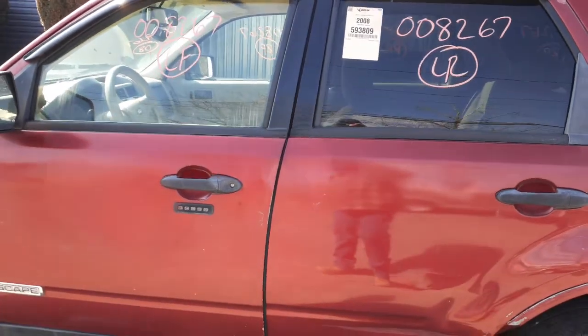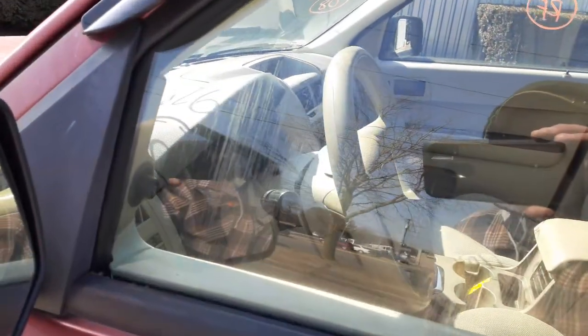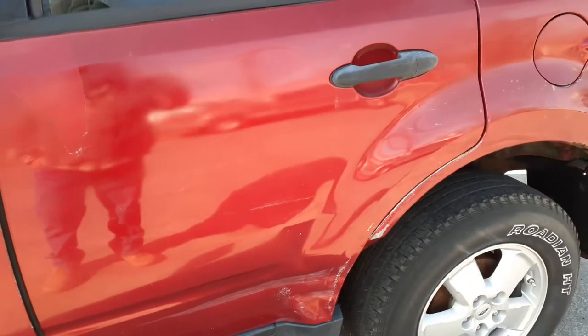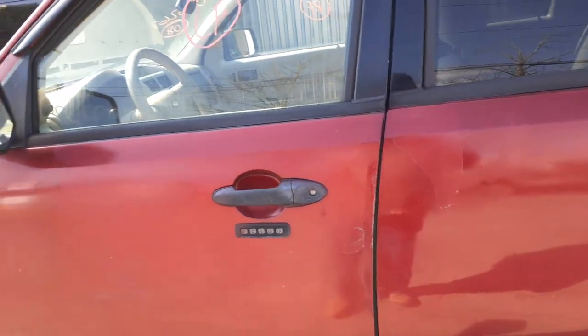Left rear quarter glass is privacy tint, same with the left rear door glass. Left front door glass is regular — it's got some scratches on it; you can see them up close right in there. You've got all four door handles, all the way around, black textured, and black door handles on the inside all the way around.